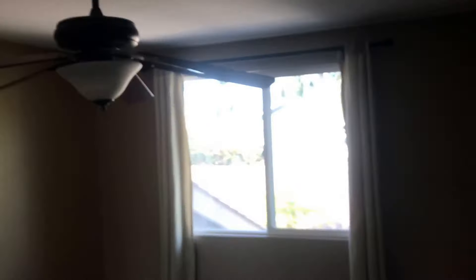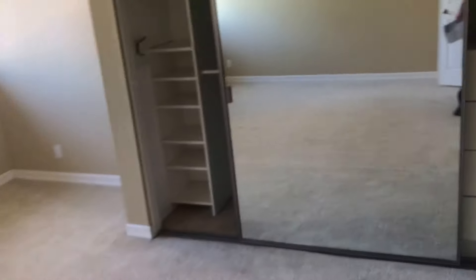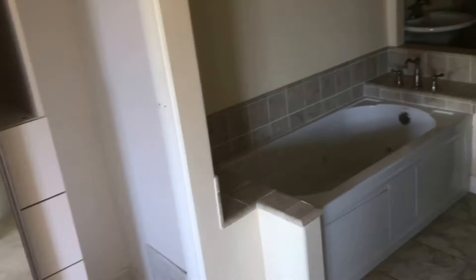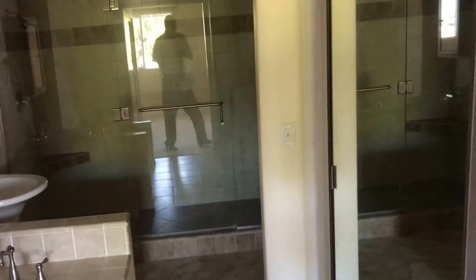Bedrooms up here. Windows look like they're not original — newer variety. And then updated bathrooms. And the master suite.